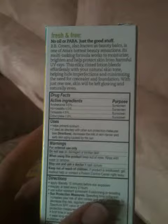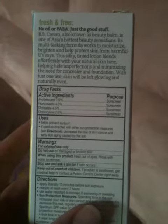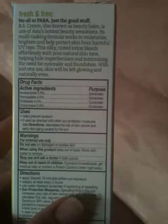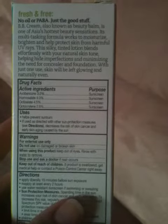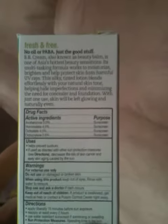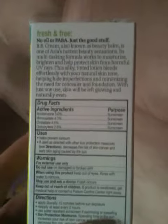On the back it also says, 'No oil or PABA, just the good stuff.' BB cream, also known as Beauty Balm, is one of Asia's hottest beauty sensations. Its multitasking formula works to moisturize, brighten, and help protect skin from harmful UV rays. This silky-tinted lotion blends effortlessly with your natural skin tone, helping hide imperfections and minimizing the need for concealer and foundation. With just one use, skin will be left glowing and naturally even.